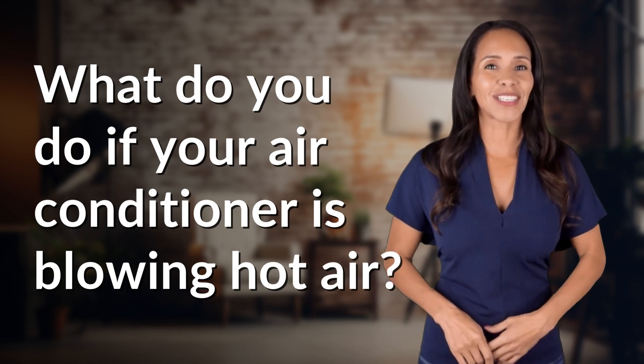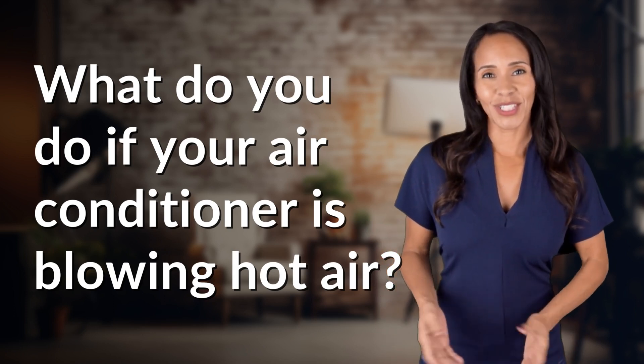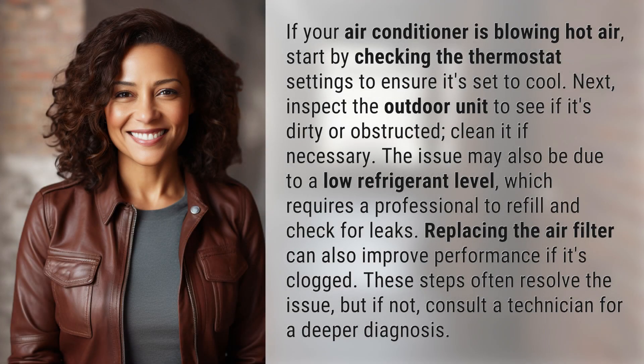Enlightenment awaits and it's just a flash away. What's the enlightening question of the day? If your air conditioner is blowing hot air, start by checking the thermostat settings to ensure it's set to cool.